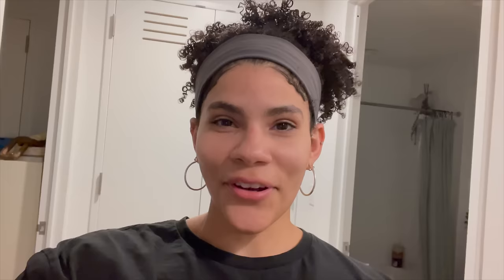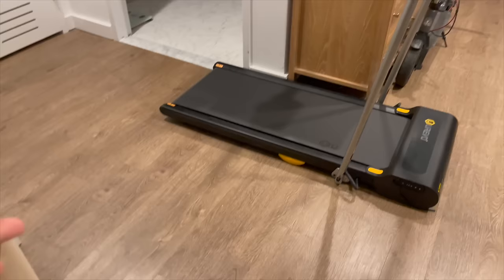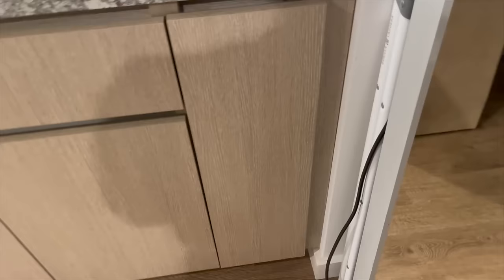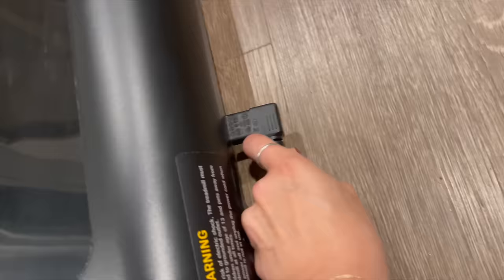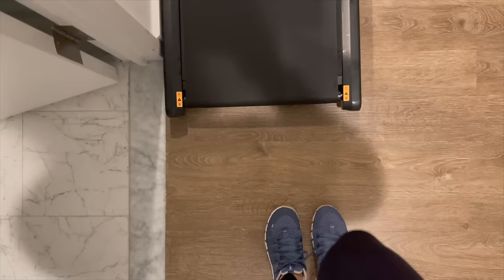It took me about 20 minutes, but the treadmill is now set up. I found the perfect spot — just kind of in this hallway. It's not protruding out too much, there's plenty of room to walk around. Luckily there's an outlet behind this mirror, so the cord is just long enough to plug in. It's on and I'm going to do a little test walk.